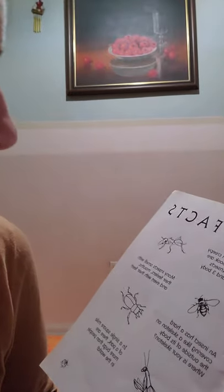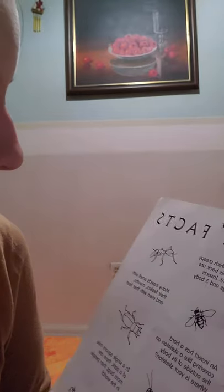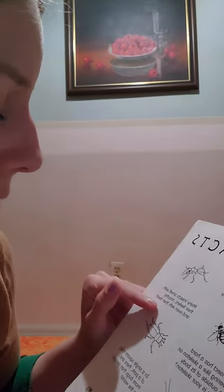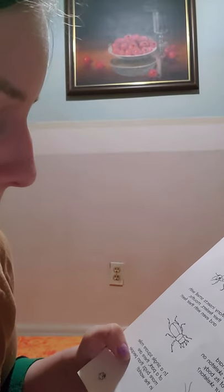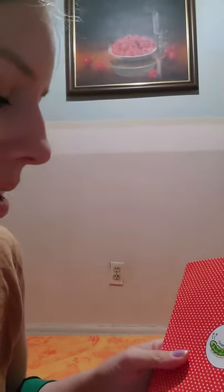Fun facts! Can you tell which creepy crawlies in this book are insects? Insects have six legs and three body parts. Many insects smell with their feelers, mouths, and even with their feet. An insect has a hard covering like a skeleton on the outside of its body — but where is your skeleton? Our skeleton is inside under our skin. In a single square mile of a park, there are more bugs than people in the world!